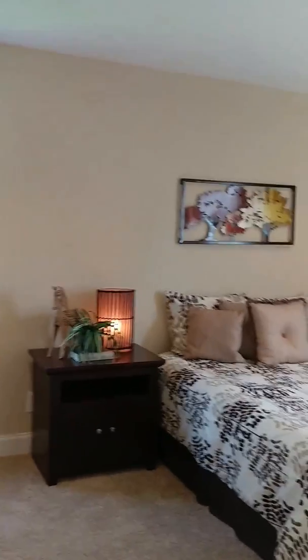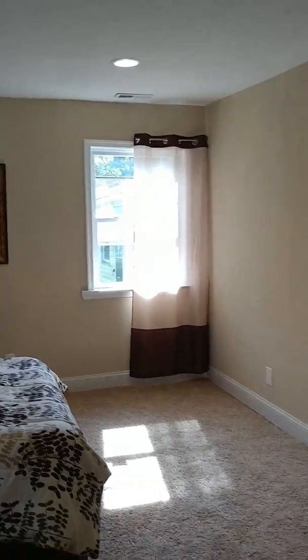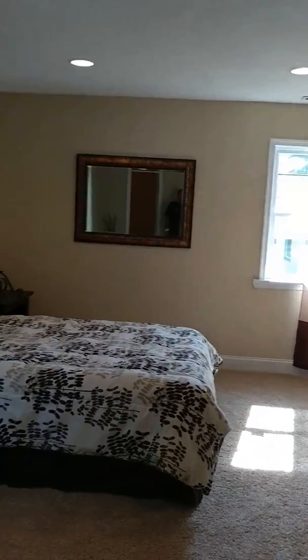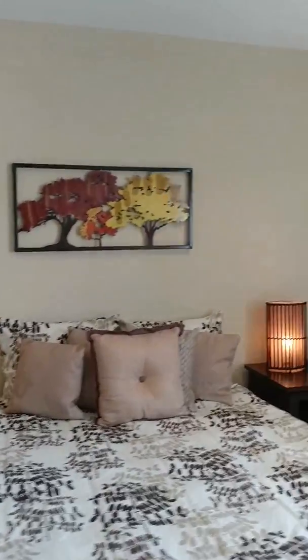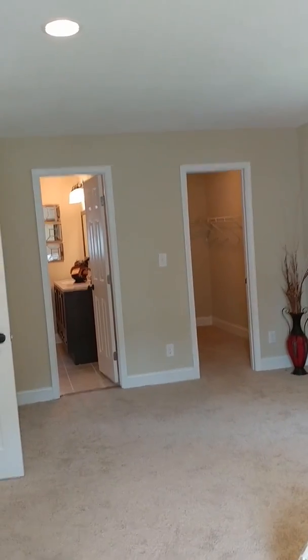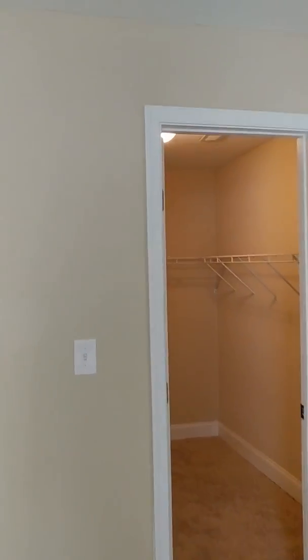Now we're heading towards the master bedroom. This is the master — as I said, this house has some nice-sized rooms. This is the master bedroom and you can see I'm taking you around to show you the size of it. The master closet is over this way and it's a good-sized master closet.